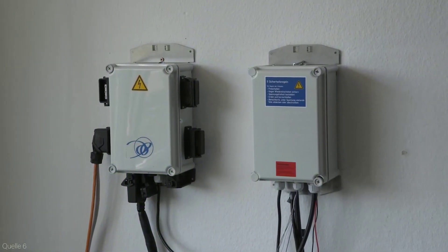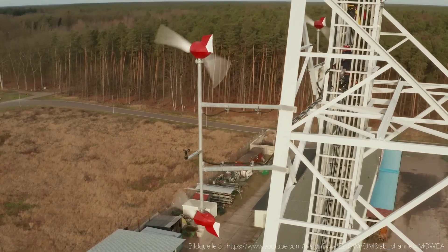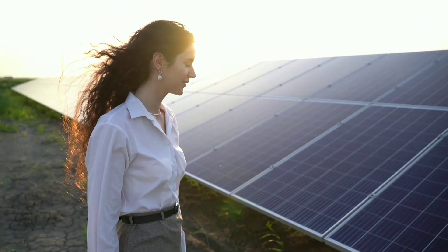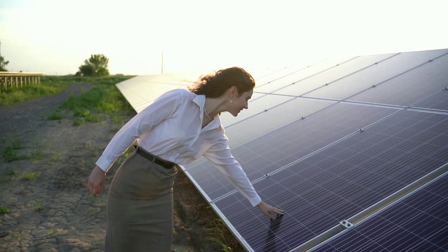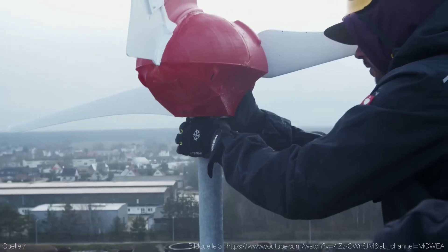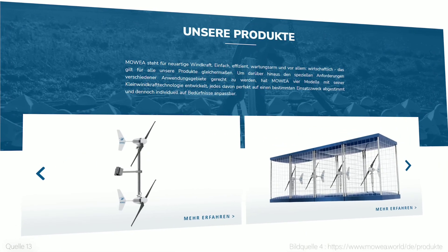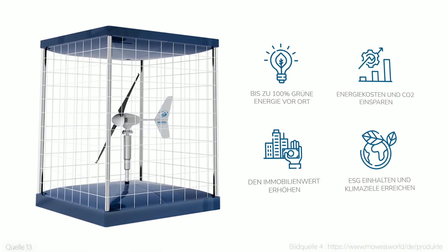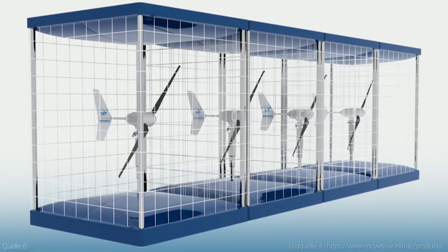It's a revolutionary device that can generate clean and affordable electricity from the wind. In this video, we're going to take a closer look at this amazing invention and see how it compares to PV solar panels — the most popular alternative source of renewable energy for homes. We're going to answer common questions such as: how does it work, how much does it cost, how much energy does it produce, and most importantly, is it worth it? So if you're interested in learning more about MOE's small wind turbine energy for home, stay tuned.